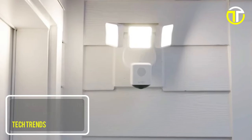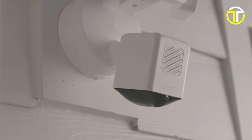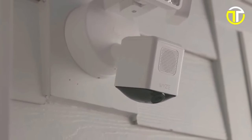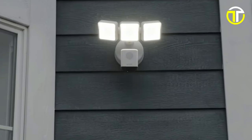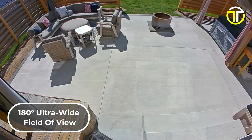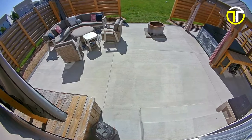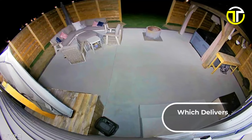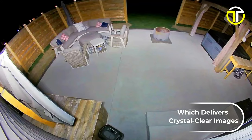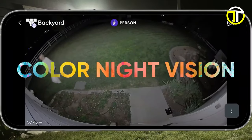Number 4: Wyze Cam Floodlight Lite Pro. The Wyze Cam Floodlight Lite Pro is an innovative addition to the home security camera market, offering a blend of high-tech features and practicality. It boasts an impressive 180-degree ultra-wide field of view, ensuring extensive coverage of your property. Coupled with this is the 2.5K QHD resolution, which delivers crystal-clear images, enhanced by color night vision for superior visibility in low-light conditions.